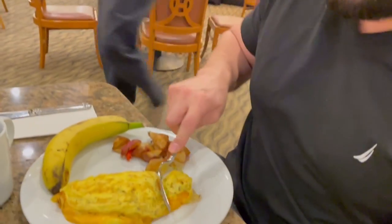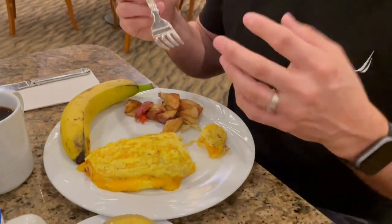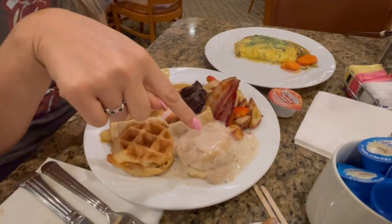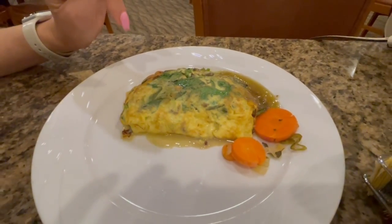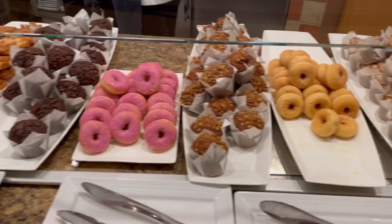I'm an omelet guy, so of course I got a cheese omelet — it looks delicious. Tried a bite and it is delicious. We also have potatoes. The wife has bite-size waffles, which are vegan, gravy biscuit, bacon, sliced potatoes, roast beef, turkey, apple cream, and a spinach mushroom cheese omelet.